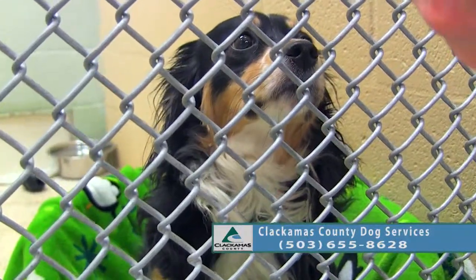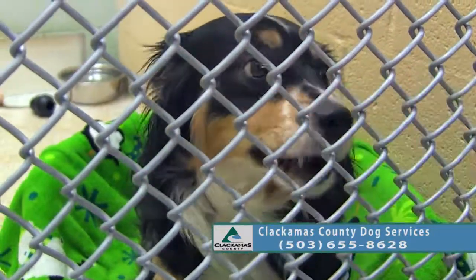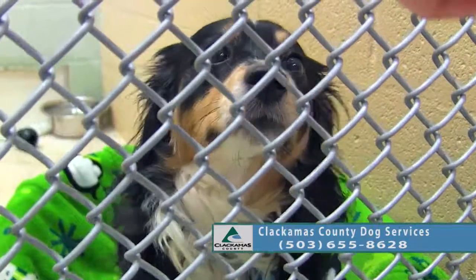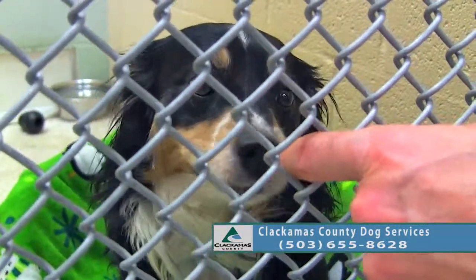I don't even need to ask you to sit because you're already sitting! Look at that focus. Good job. So if you're looking for a smaller to medium sized dog, this would be a pretty good match for you.